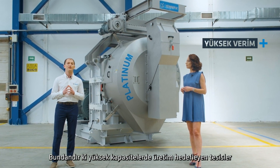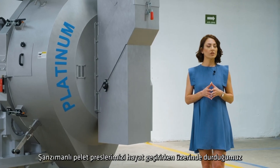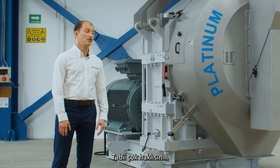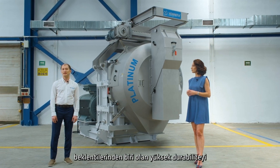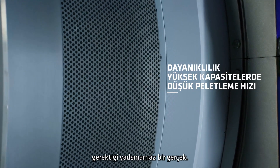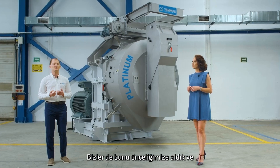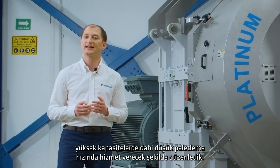The gear-driven pellet mill becomes preferable in terms of energy efficiency for high-capacity plants. One of the most important issues in regard to the design of our gear-driven pellet mill is quality and durability of pellets. It's an indisputable reality that to achieve the desired durability, the pelleting speed must be reduced. Recognizing this as our utmost priority, we optimized our design parameters to cater to low pelleting speeds even when operating at high capacities.